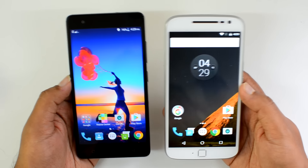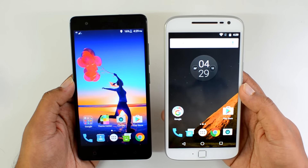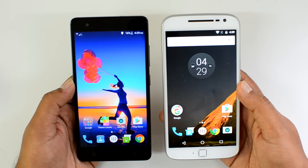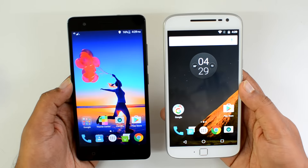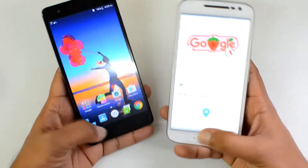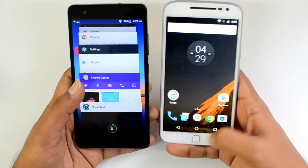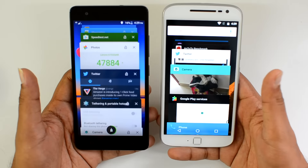Talking about performance, both devices are powered by mid-range processors. The Vibe K5 Note comes with the Helio P10 octa-core chipset with either 3GB or 4GB of RAM, while the Moto G4 Plus has the Snapdragon 617 octa-core chipset with 3GB of RAM and 32GB of internal storage. In day-to-day tasks, both devices exhibit good performance with no major lags or issues and are pretty smooth overall.